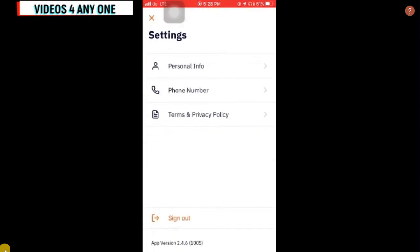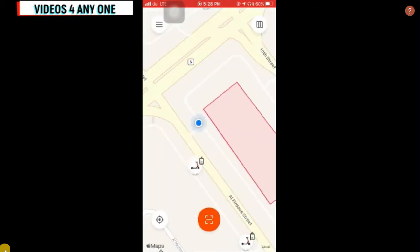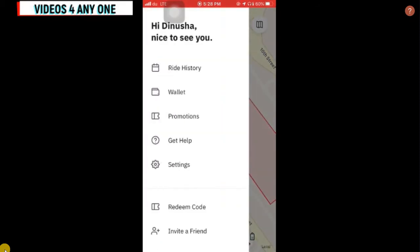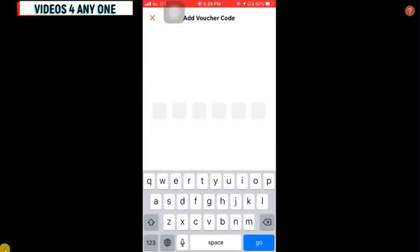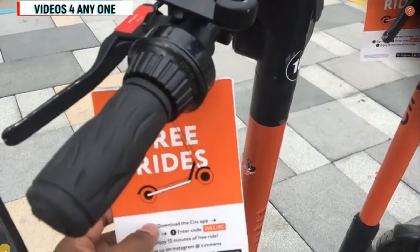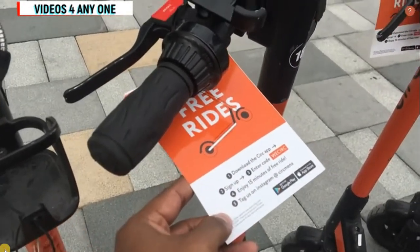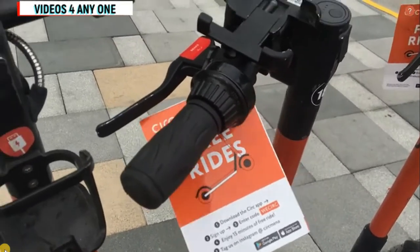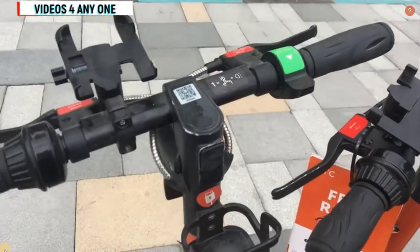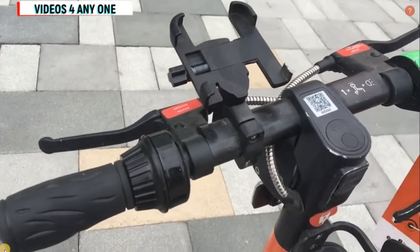The important thing is to check the promotion code. You can enter your personal details in the same menu and find the promotion code. By using this promotion code we are going to get the free 15 minutes. On the scooter you can see there is a code mentioned — 'WCIRC'. I will show the code later. Once you enter that code you can get the first 15 rides free from the CIRC application.